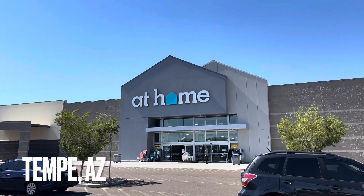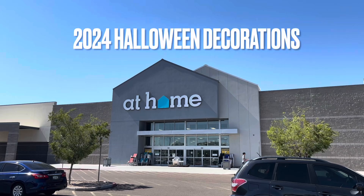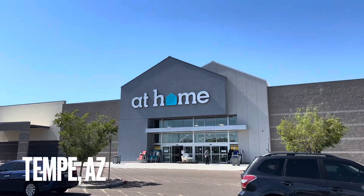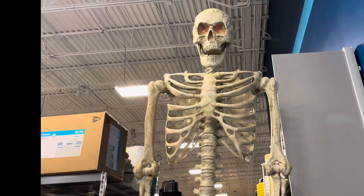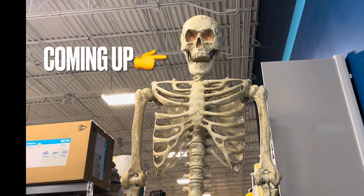Hey, what's up, Ghosts and Goblins? This is Big Wes here. Today I am in Tempe, Arizona, and we are at the At Home Store looking at 2024 Halloween decorations. Let's see what they got.